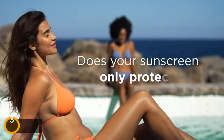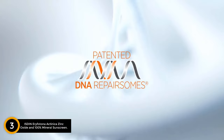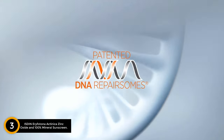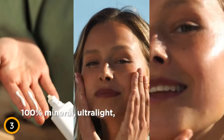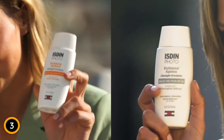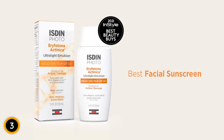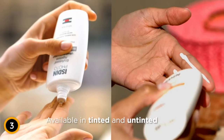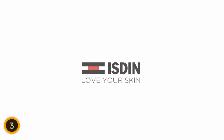Does your sunscreen only protect? Try ISDIN sunscreens that do more. Formulated with patented DNA repair enzymes that repair sun damage to protect and repair skin. 100% mineral and with an ultralight, fast-absorbing texture that leaves no white cast. Upgrade to ISDIN sunscreens — named the best facial sunscreen. Available in tinted and untinted. Love your skin with sunscreens that do more. ISDIN, love your skin.